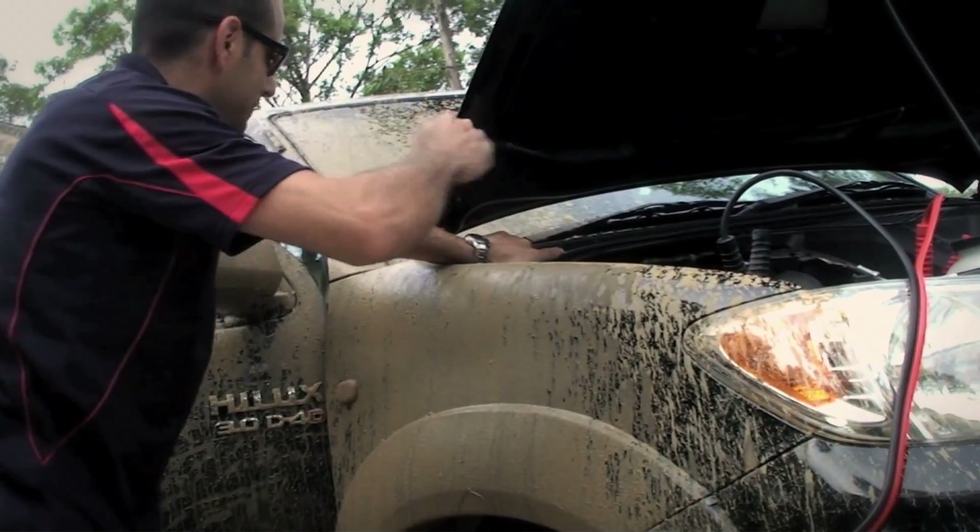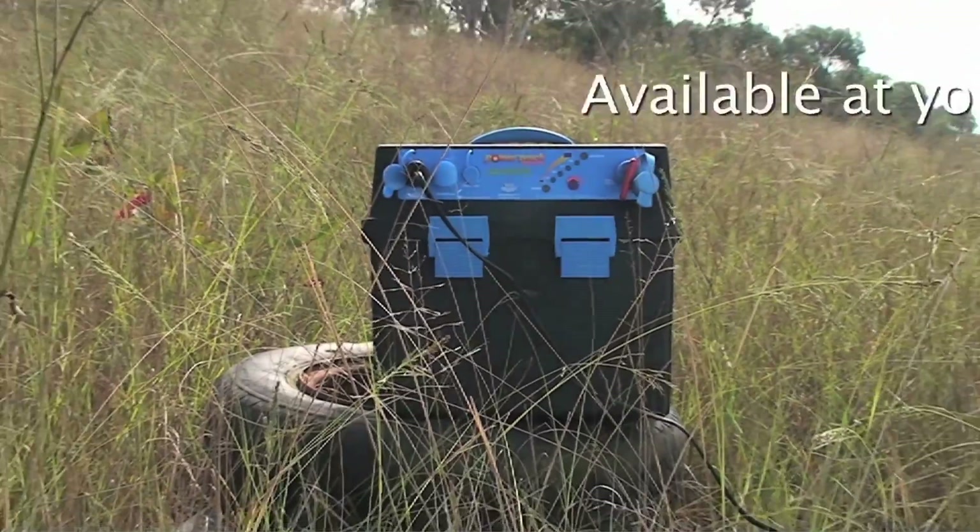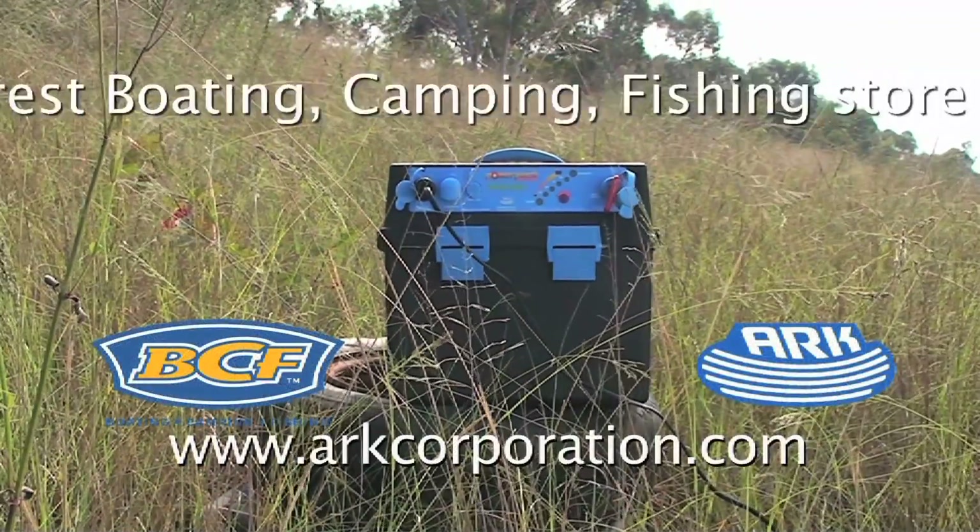The versatile power pack gives you power where there's no power. The Arc Power Pack — the ultimate portable power source for all your outdoor adventures.